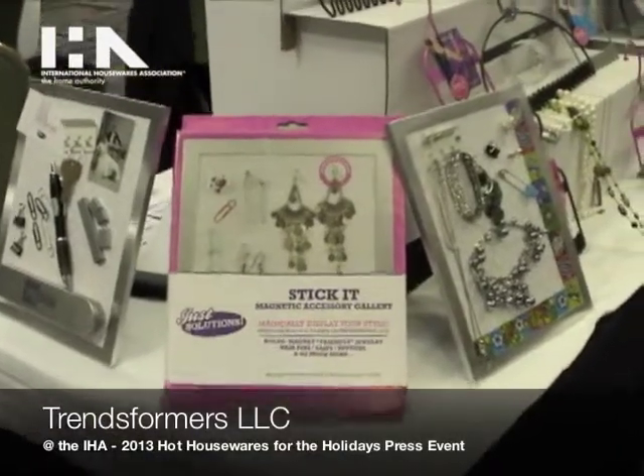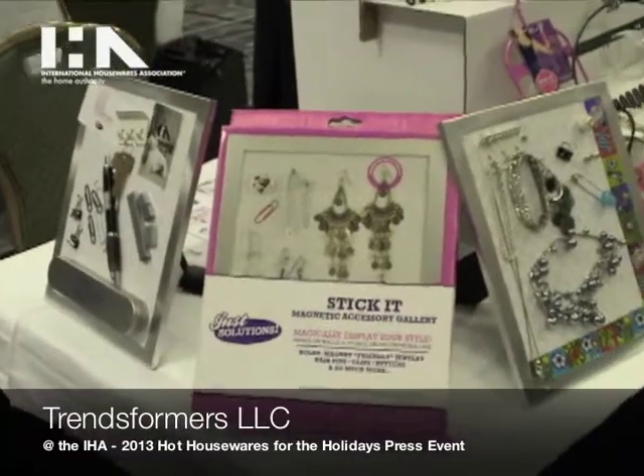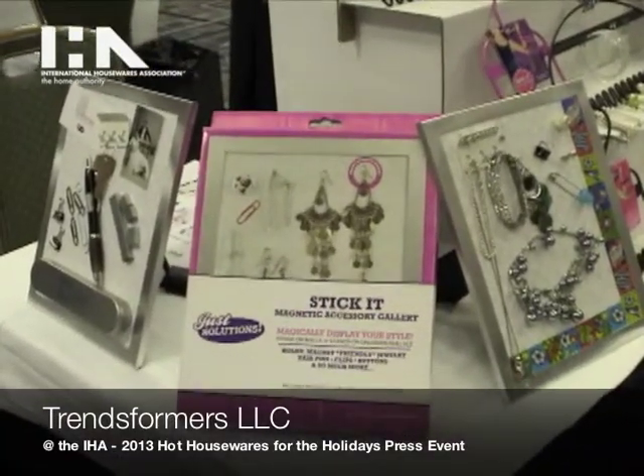We're from Just Solutions. We're an innovative young company. We come out with a lot of cool products — household products, jewelry storage solutions.